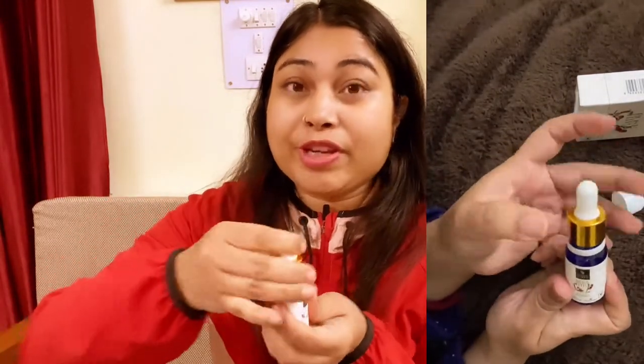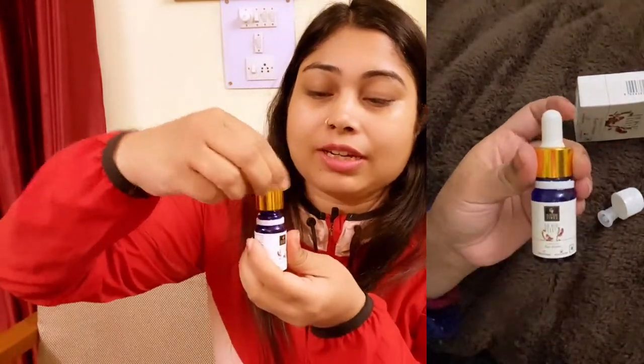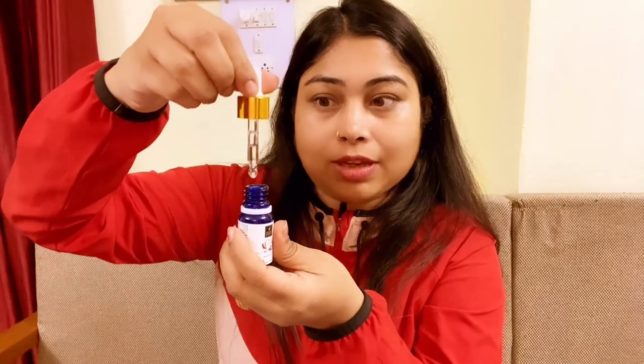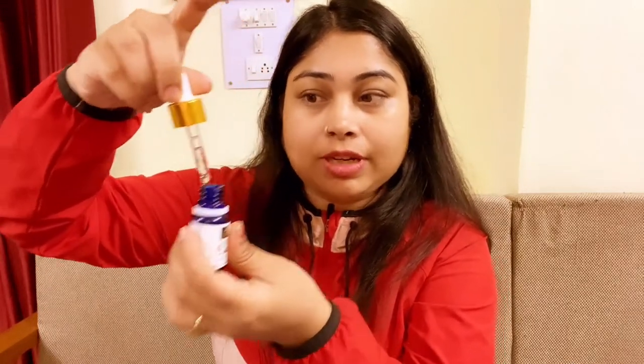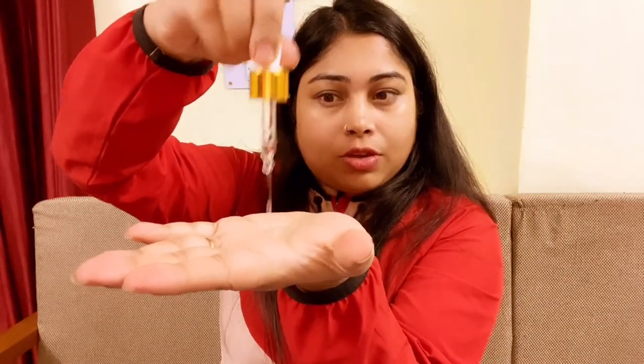My skin is dry so it keeps my skin hydrated. I use it morning and evening. This serum comes in a dropper-style packaging. You just have to take 3-4 drops in your palm. It's better to warm it slightly by rubbing it on your hands before applying, so it absorbs well on the face.